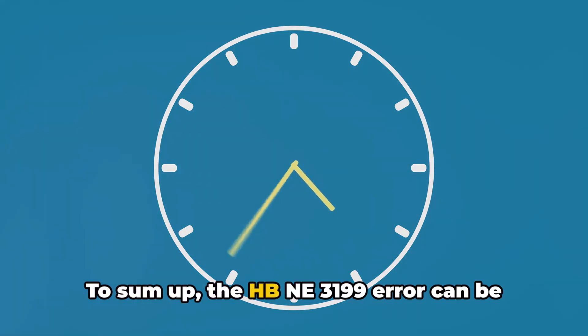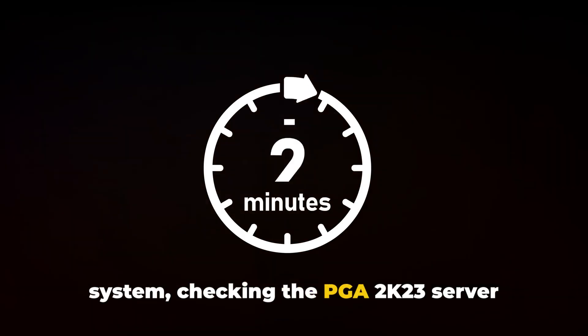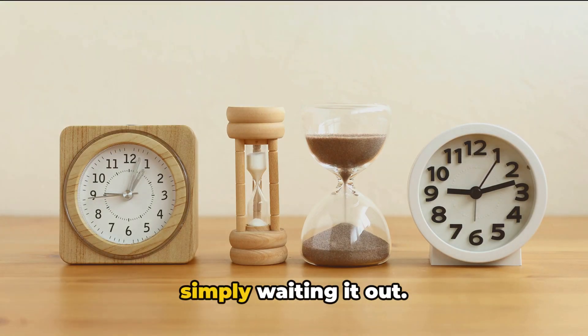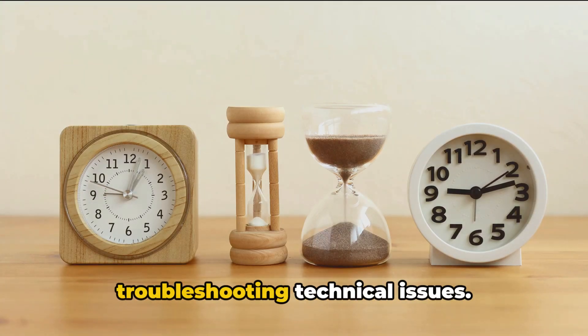To sum up, the HBNA3199 error can be resolved by restarting your game and system, checking the PGA 2K23 server status, changing your DNS server, connecting over a different network, or simply waiting it out. Remember, patience is key when troubleshooting technical issues. Happy gaming!